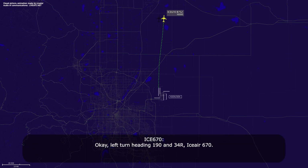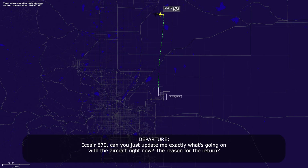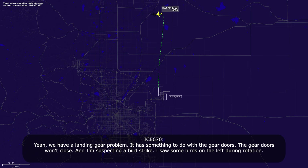Okay, left turn heading 190, and 34R, IC670. IC670, can you update me exactly what's going on with the aircraft right now, the reason for the return? Yeah, we have a landing gear problem. Got something with the gear doors — the gear doors won't close. I'm suspecting a bird strike. I saw some birds on the left during rotation.